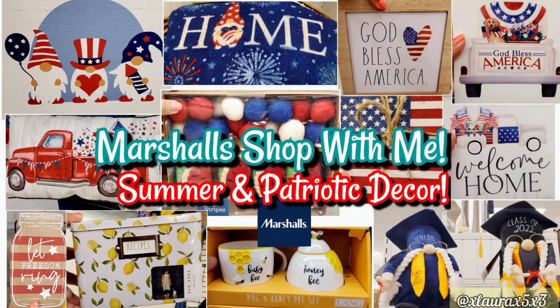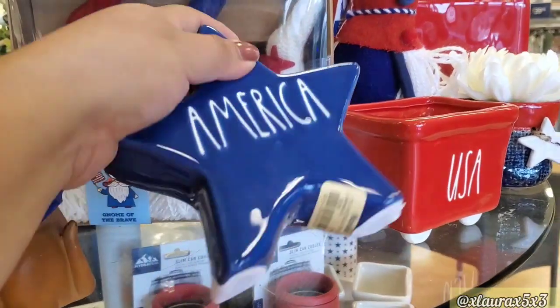Hi guys, welcome back. Today we are visiting Marshalls. I'll show you everything new that I found on this trip. Tell me, are you guys done with patriotic decor? What are you guys looking out for? Are you thinking of fall already? Comment down below so I can know.